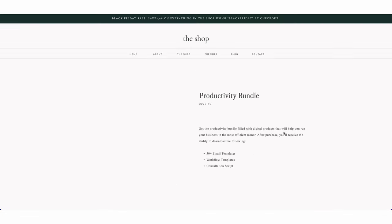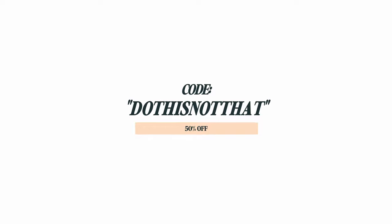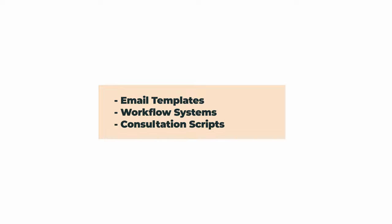You can actually get all of my email templates and workflow systems at the link in my description. Use the code DOTHIS NOT THAT to get 50% off my productivity bundle, which includes email templates, workflows, and my consultation script.